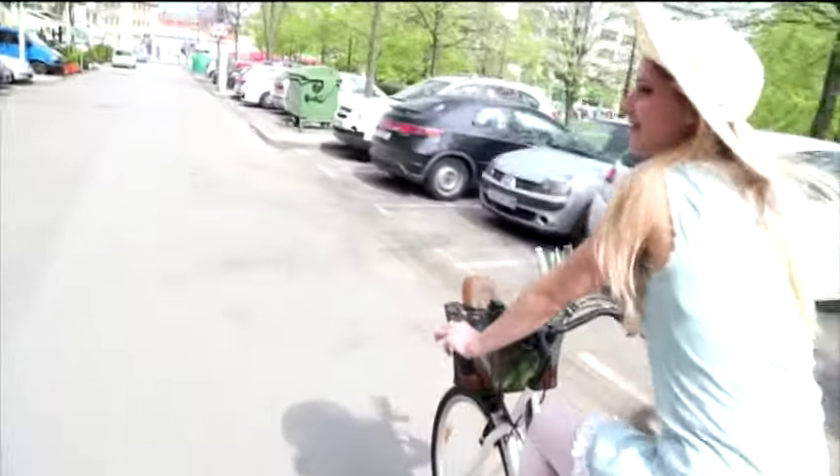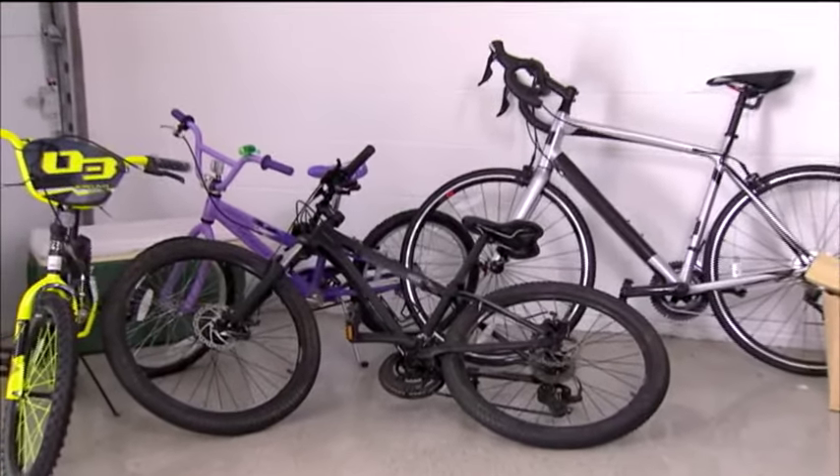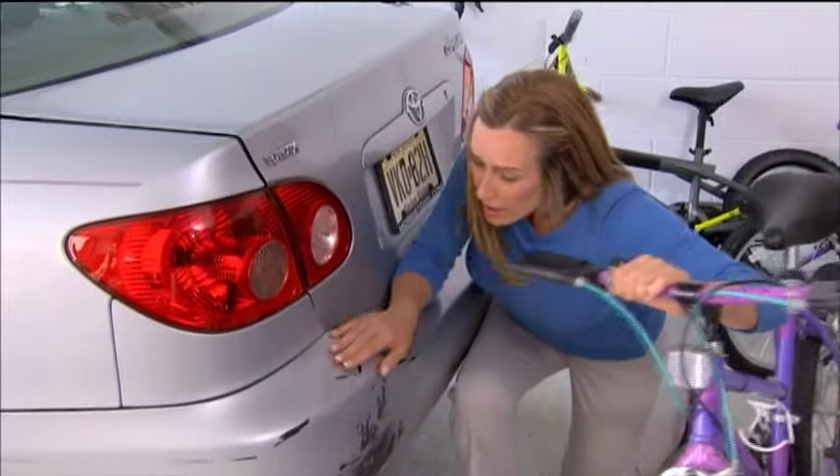It's great to ride your bike to work, but don't leave it unprotected. Use Bike Nook to keep it safe and secure in the office. Bikes clutter the garage, but hanging them is a hassle and can do serious damage.